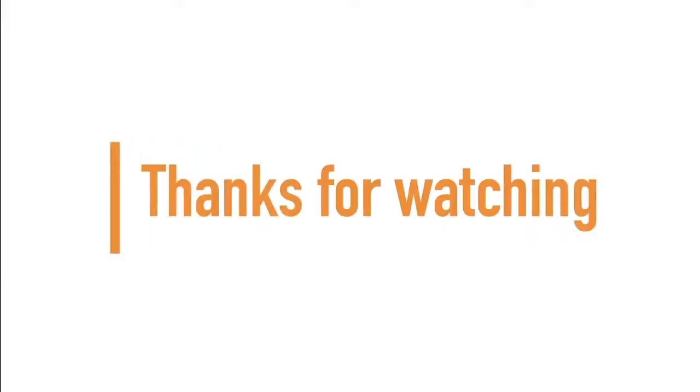If you made it to the end of the video, guys and girls, thanks for watching, and don't forget to subscribe for more.